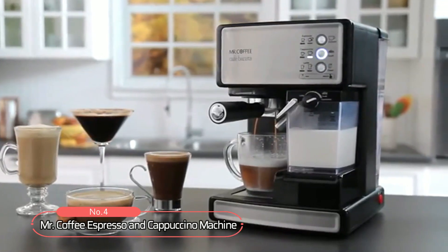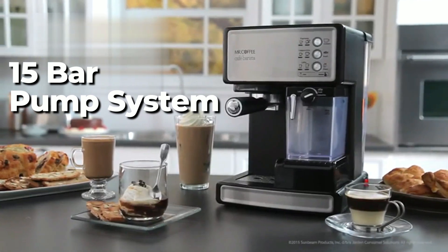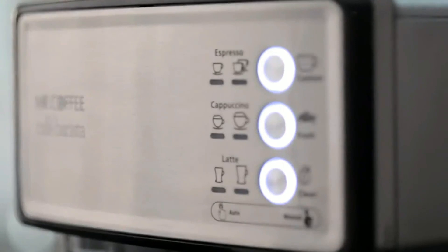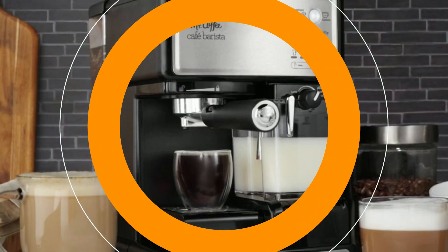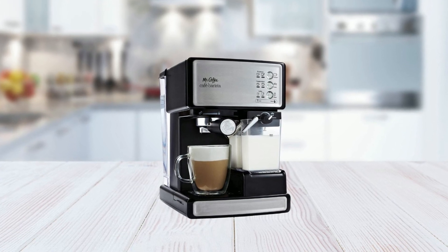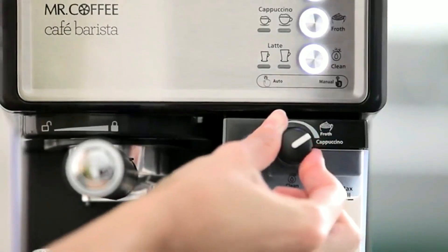At number four, we have the Mr. Coffee Espresso and Cappuccino Machine. With its 15-bar pump system, this machine brews rich-tasting espresso, while the automatic milk frother takes the guesswork out of frothing milk for cappuccino and latte selections. With one touch, the control panel allows you to choose between single or double shots and automatically froths milk with an adjustable control knob. Simply pick a filter, select your grounds, fill the milk reservoir, and choose your brew. A recipe book is included to help you create impressive coffee drinks, from espresso martinis to raspberry cappuccinos to choconutty lattes.